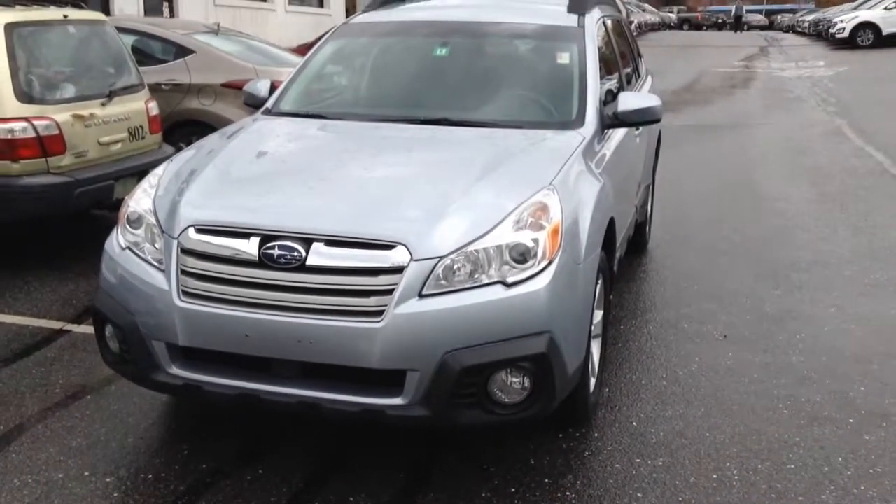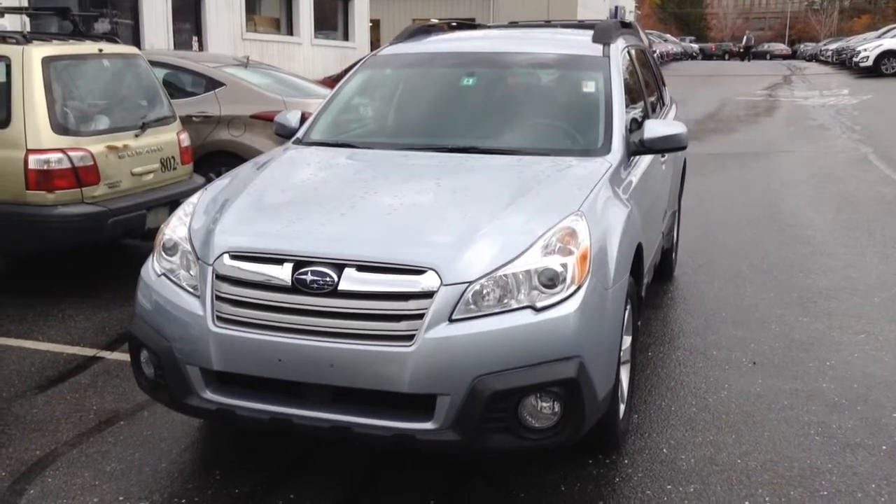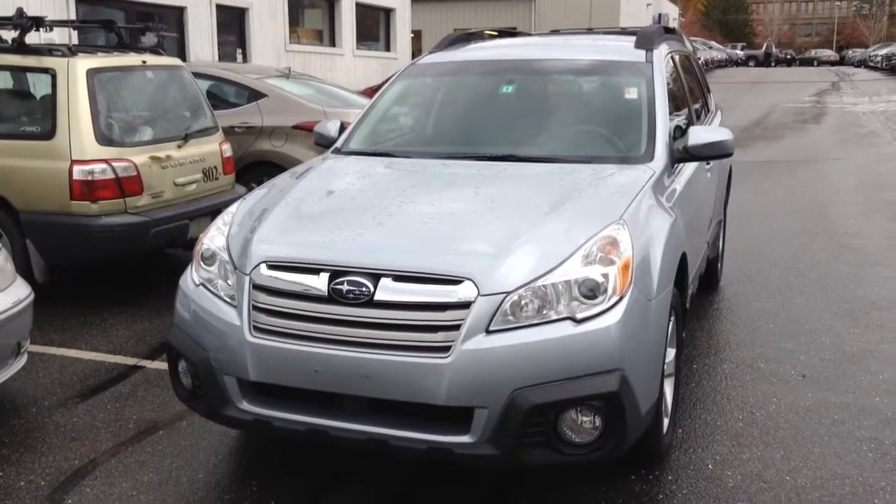Hi Doris, this is TJ at Burlington Hyundai. I just wanted to give you a quick walk-around video of the Outback that I left you a voice message on this morning.